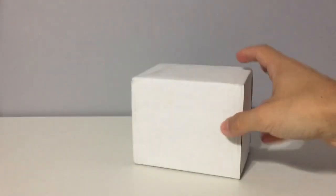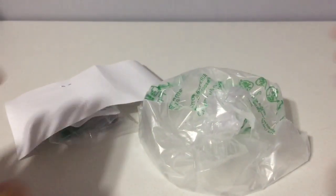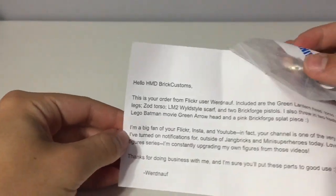The next package has no return address, so we will see what this is. It's from Wordnoff over on Flickr. Hello, HMD for Customs — it's your order from Flickr.